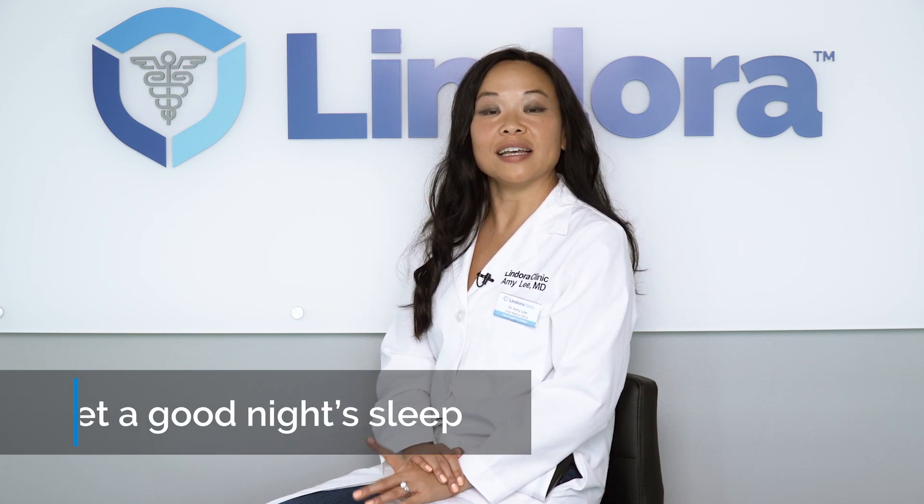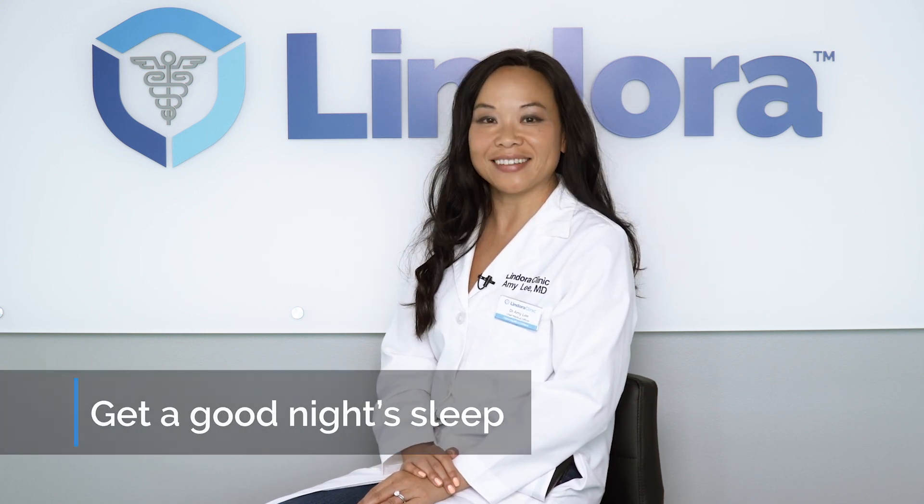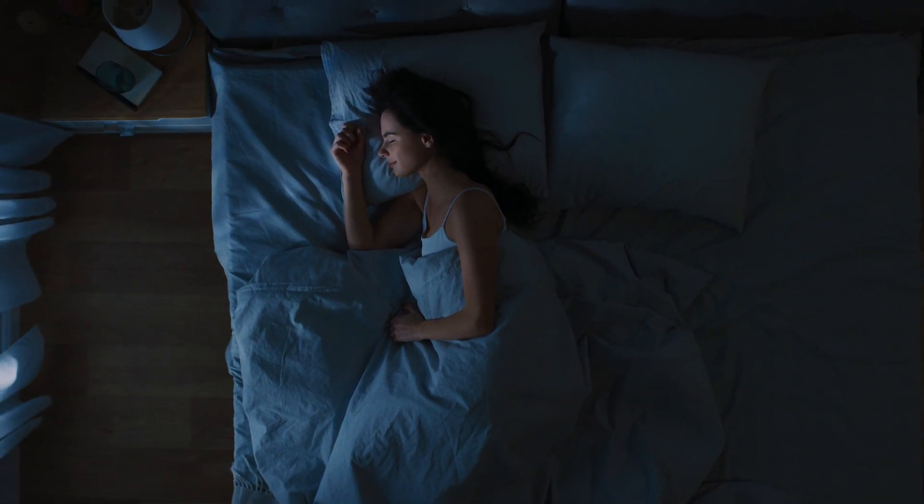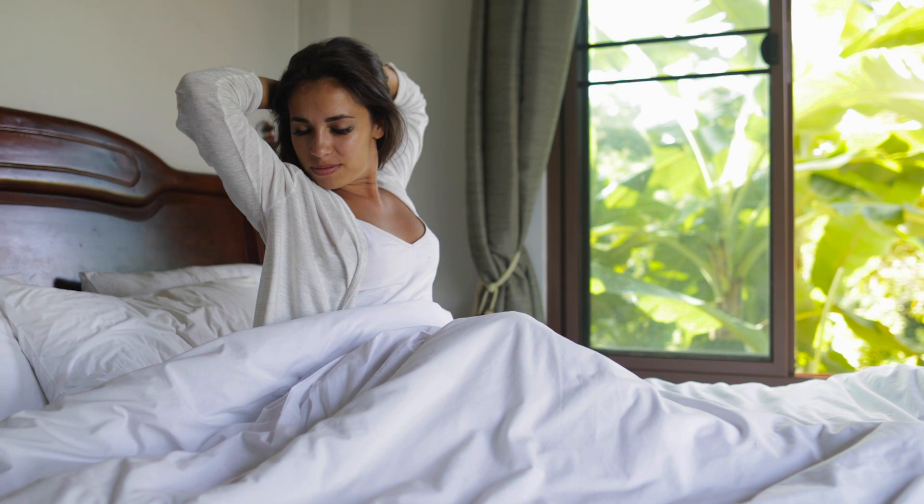The second thing that you can do to increase your metabolism is getting good, consistent sleep at night. Getting good sleep can help you burn more calories because it allows the body to repair all the stress and inflammation acquired during the day.